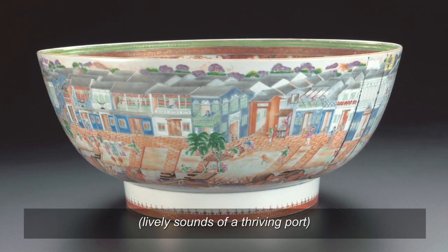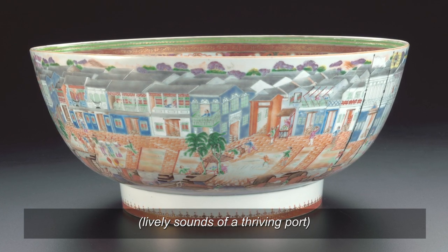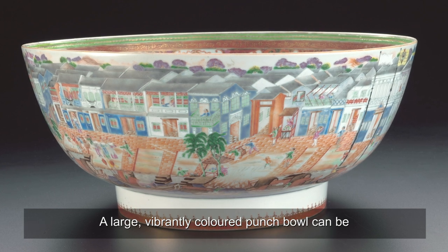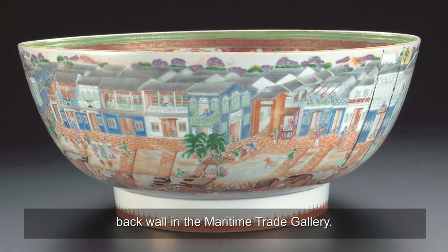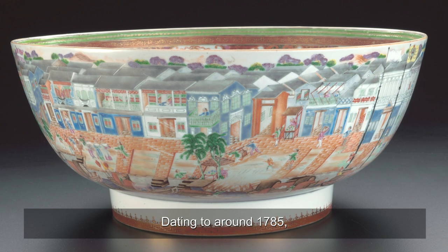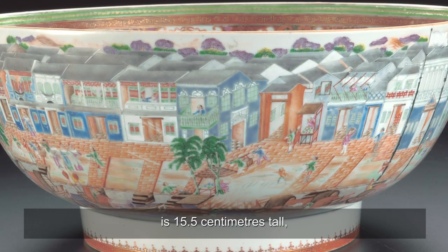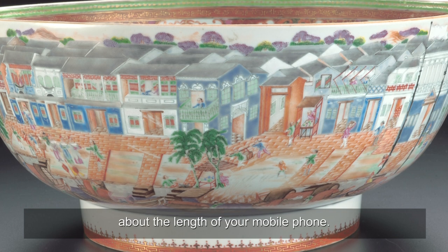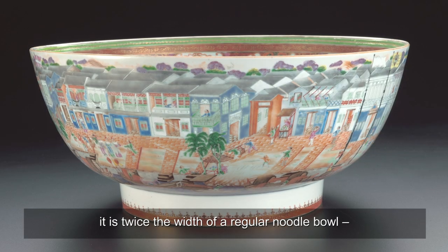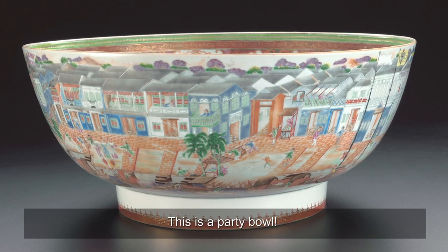Hong Bowl. A large, vibrantly-coloured punch bowl can be found in a showcase just before the back wall in the Maritime Trade Gallery. Dating to around 1785, this nearly 235-year-old porcelain bowl made in China is 15.5 centimetres tall, about the length of your mobile phone. With a diameter of 36 centimetres, it is twice the width of a regular noodle bowl, certainly not suited for daily dining. This is a party bowl.